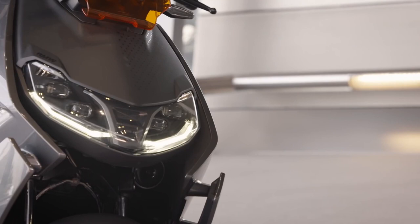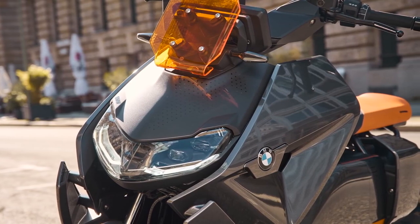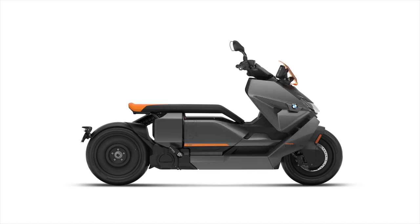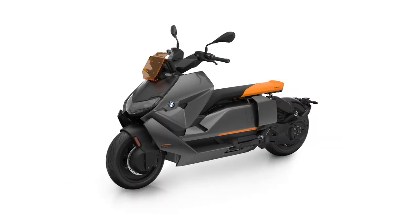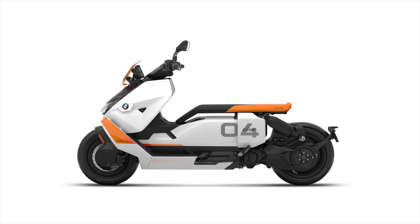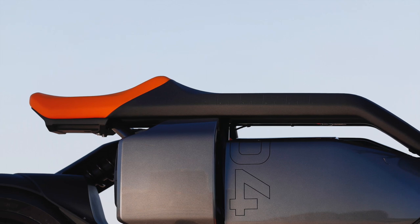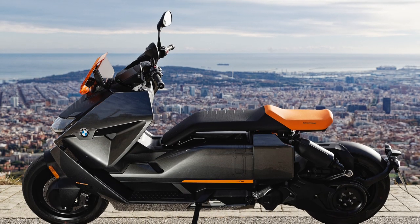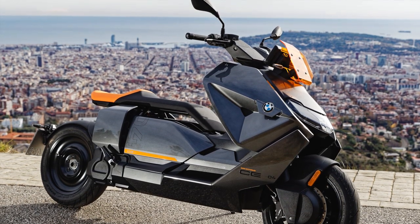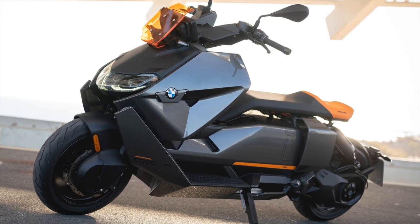The CE04 comes with stability control, which you can upgrade to full cornering traction control. There are currently two colour options: white with matte black, and Magellan Grey with orange accents. In the US the wind deflector is clear, as the orange one isn't in line with US regulations. There are also decal kits available to customise your CE04, along with a number of seat options — including separators for rider and passenger. Standard seat height is 780mm or 30.7 inches, with the comfort option slightly higher at 800mm or 31.5 inches, both pretty low and accessible for most riders.